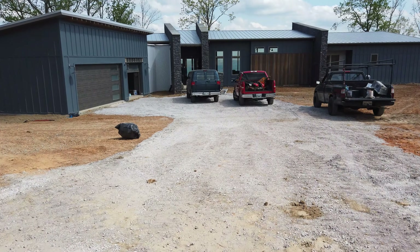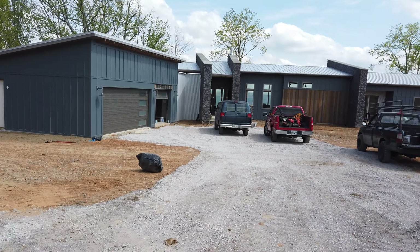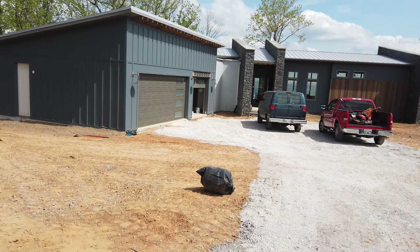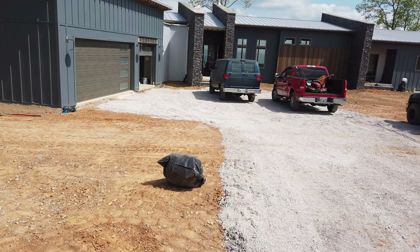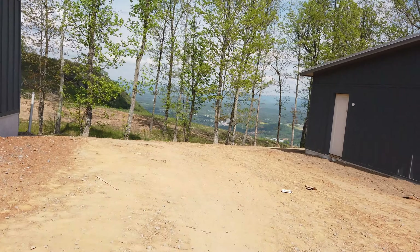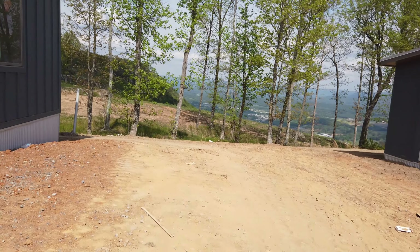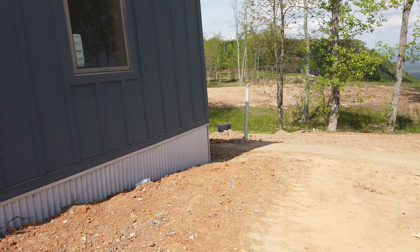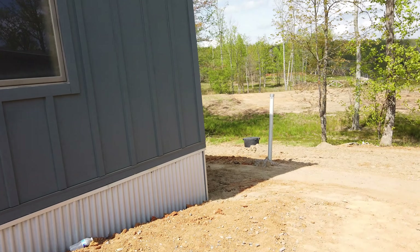The electrical inspector was here today, and it sounds like we may be getting at least a provisional CO today. Still a lot of work going on on the inside, and we're expecting some nasty storms tonight, so let me get the outside before that happens.